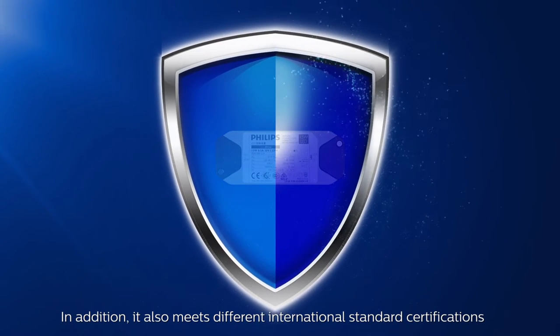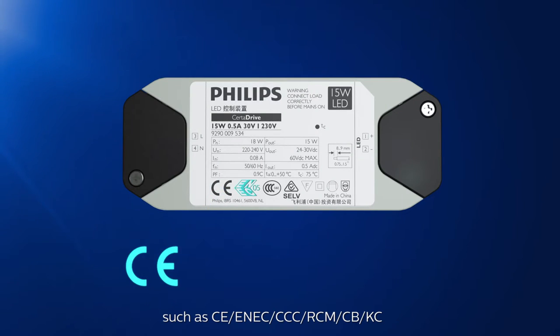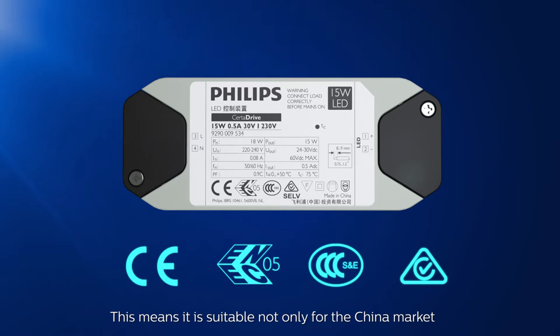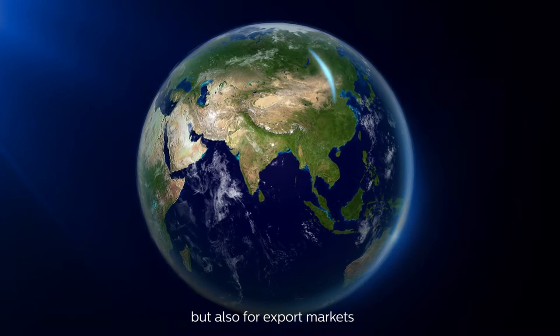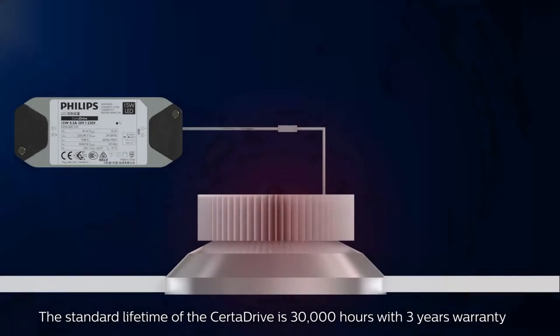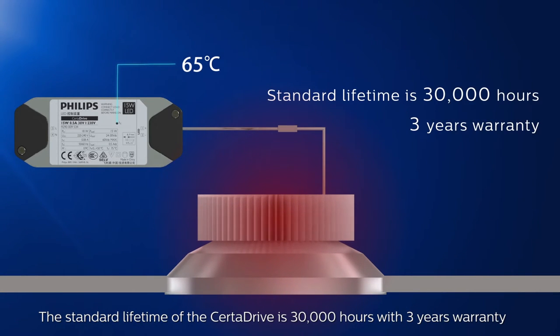It also meets different international standard certifications such as CE, ENEC, CCC, RCM, CB, and KC. This means it is suitable not only for the China market, but also for export markets such as Europe, Southeast Asia, Australia and Korea. The standard lifetime of the SertaDrive is 30,000 hours with a 3-year warranty.